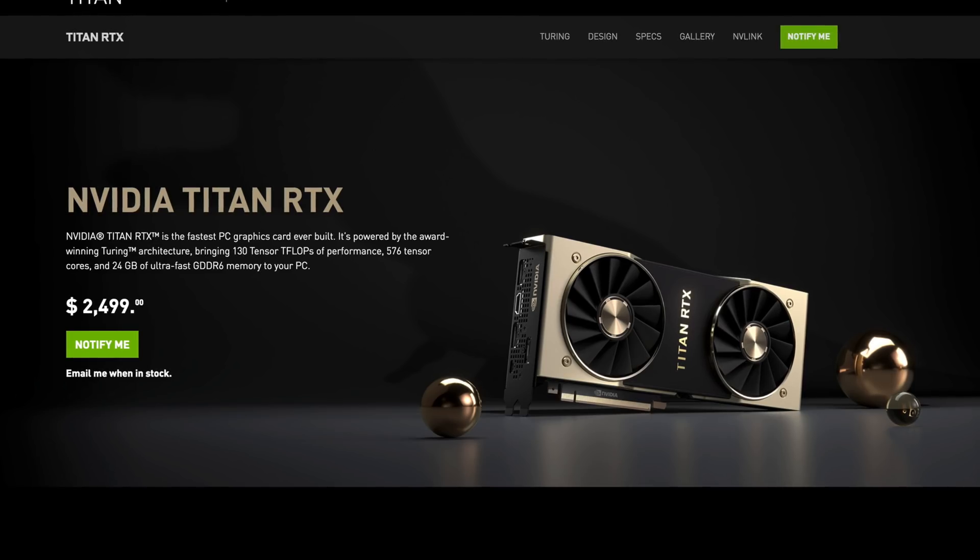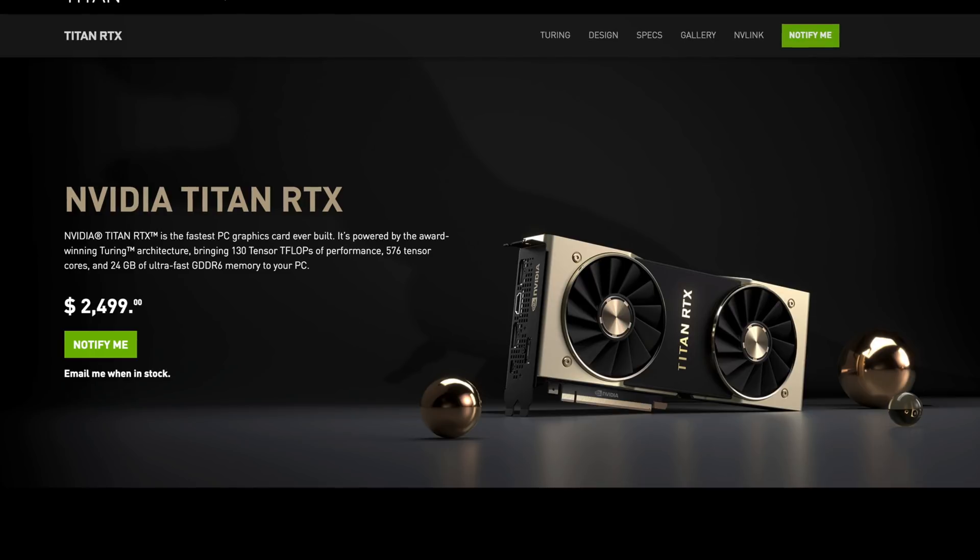First off, this card is not meant for gaming. That's what they said, because believe me, I tried to get one. They were like, 'Alrick, you don't need that for gaming.' But I told them I did and I could really use it for gaming. What card am I talking about? I'm talking about Titan, baby. That's right — Titan RTX.